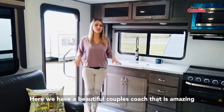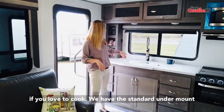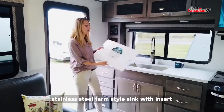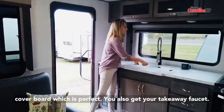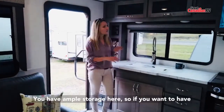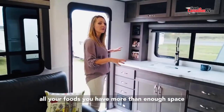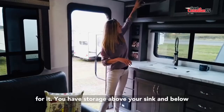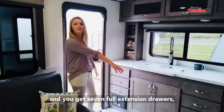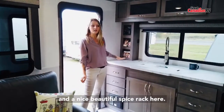Here we have a beautiful couples coach that is amazing if you love to cook. We have the standard under-mount stainless steel farm style sink with insert covered floor, which is perfect. You also get your takeaway faucet. You have ample storage here, so if you want to have all your foods you have more than enough space for it. You have plug storage above your sink and below, and you get seven full extension drawers and a nice beautiful spice rack.